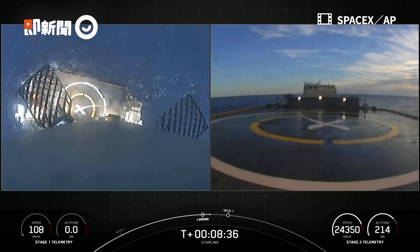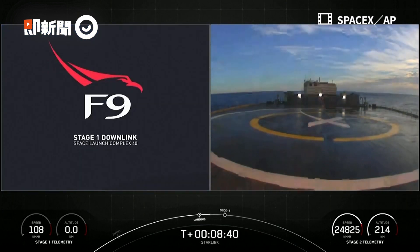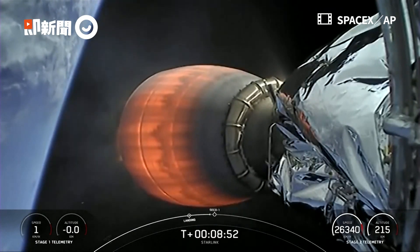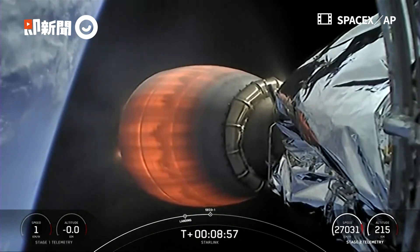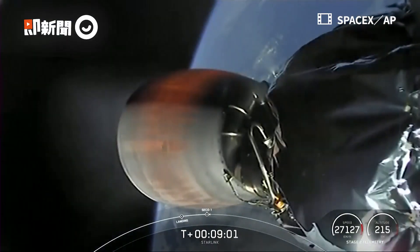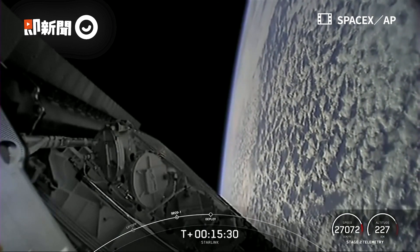Stage 1 landing burn leg 4. Stage 2 FTSS-8. We did get confirmation that Stage 2 flight termination system has saved, and we should have second engine cutoff here very shortly.